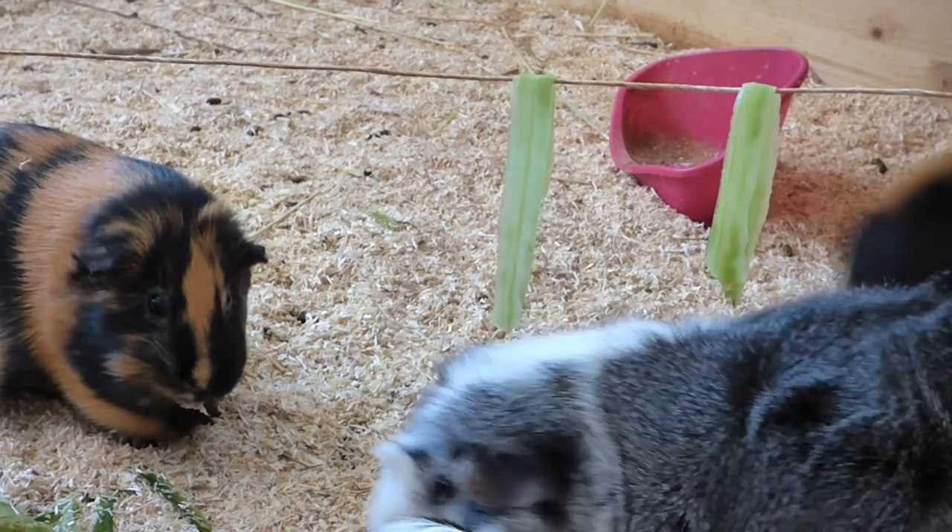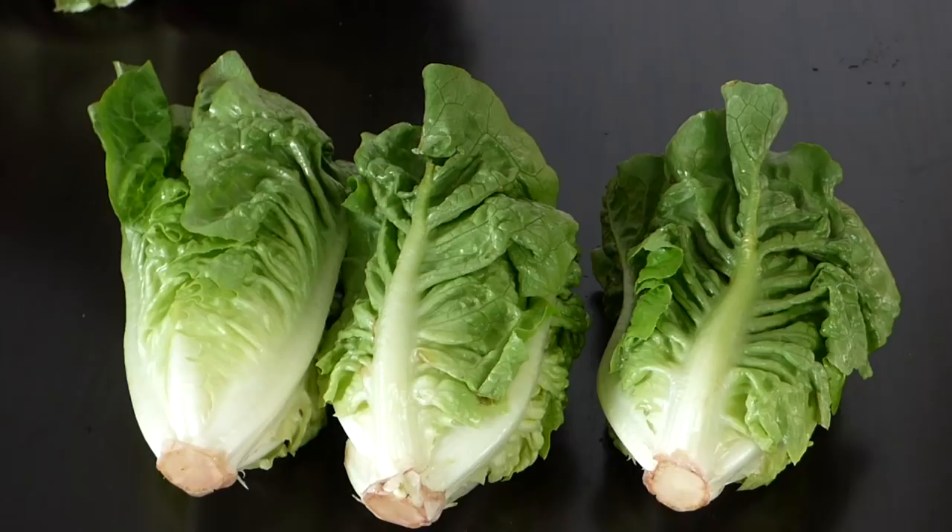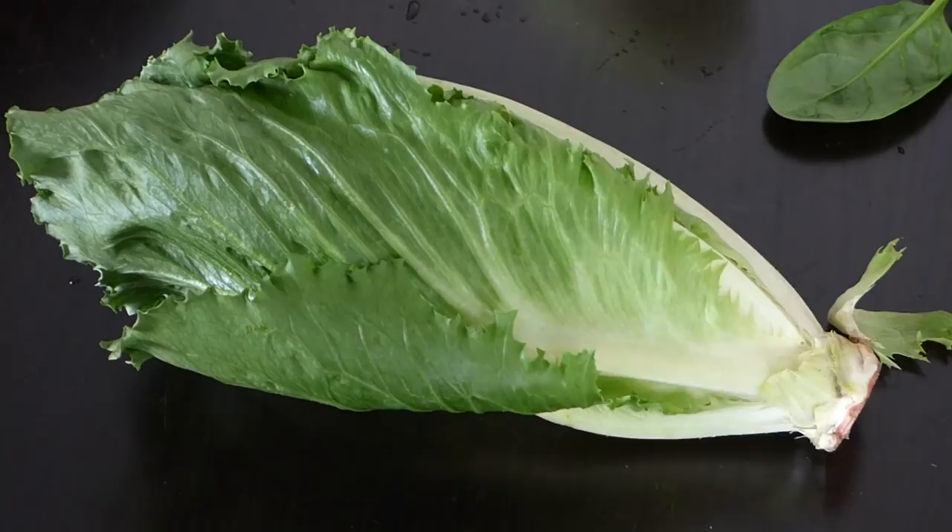Lettuce — there are so many different kinds of lettuce. Whether it's red leaf lettuce, green leaf lettuce, roman lettuce, radicchio, or stem lettuce, most of them are fine for guinea pigs, even though roman lettuce is very high in calcium. Iceberg lettuce contains almost no nutrients, so this one isn't good guinea pig food.